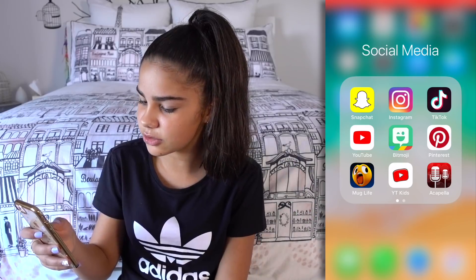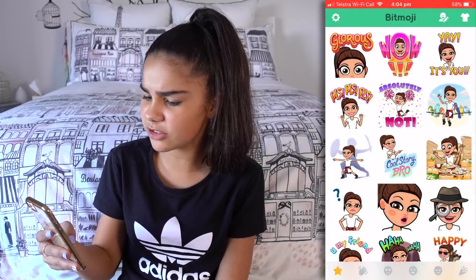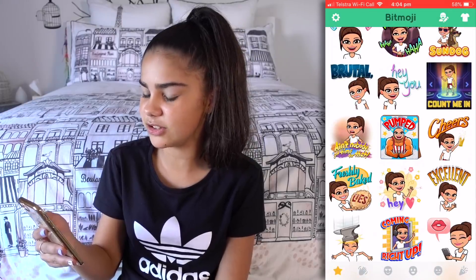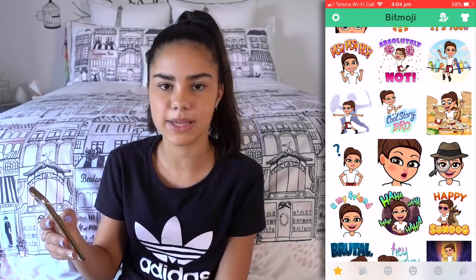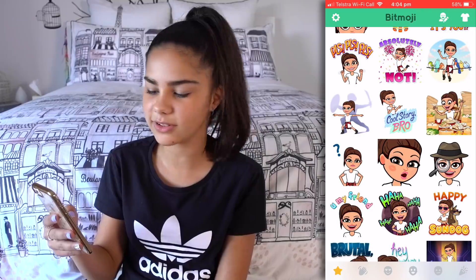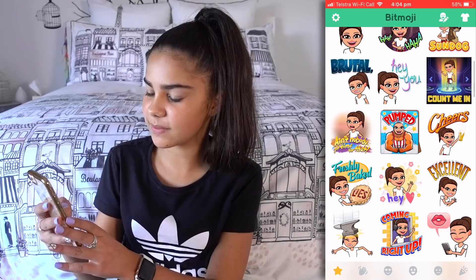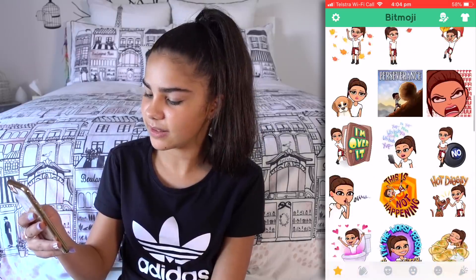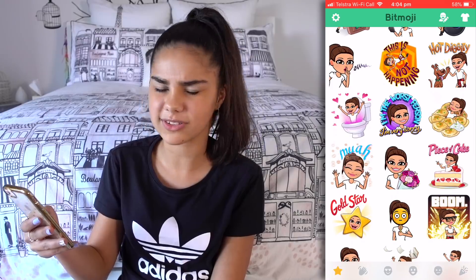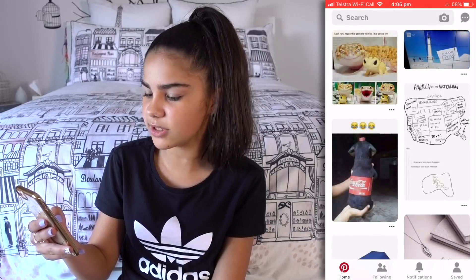Then there's YouTube — I'm sure we all know what that is. Bitmoji is a really cool app where you basically design an avatar. I tried to make it look as close to me as I could — I think it's pretty close. I like to send these to my family and stuff, it's a bit like emojis. And then there's Pinterest, which I've actually been using quite a lot lately — sometimes to search up memes, and also to look up inspiration for different dress designs.